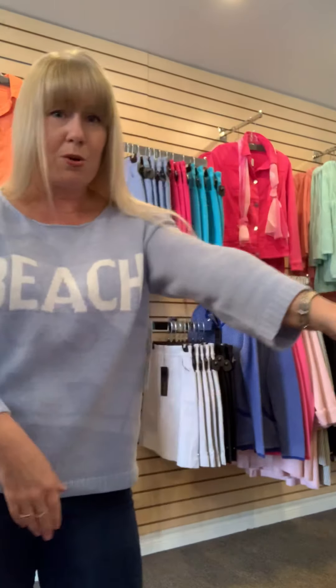First of all, this little number that I'm wearing is from Tribal. It's 100% cotton for all you cotton fans out there. It's size small to XL, priced at $95. Who doesn't want to be at the beach right now? It's a little three-quarter sleeve, so soft and cozy. Great pairing it with denim — just one of those comfy, easy styles that you can wear now.